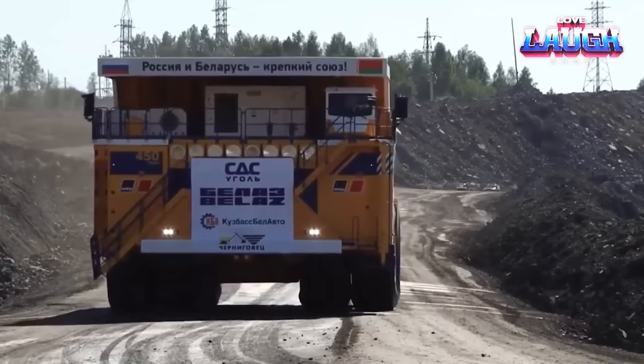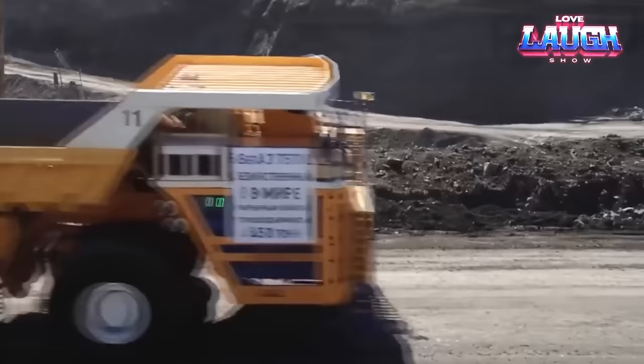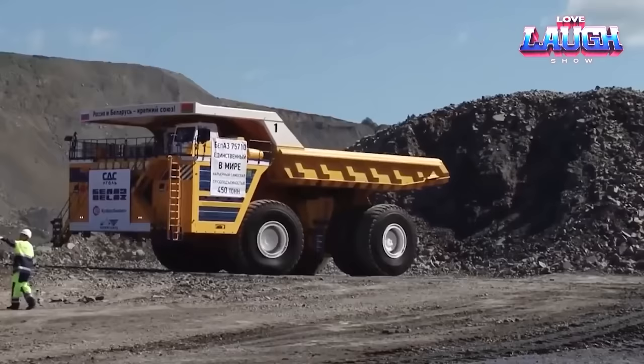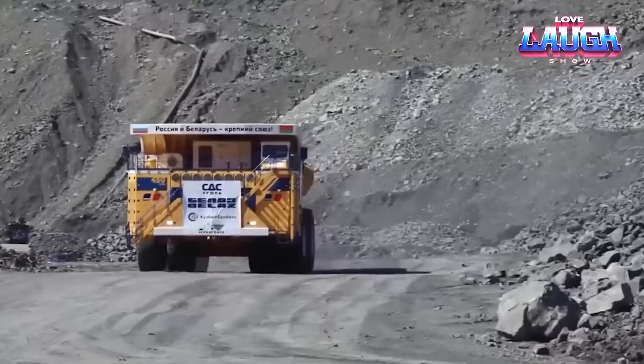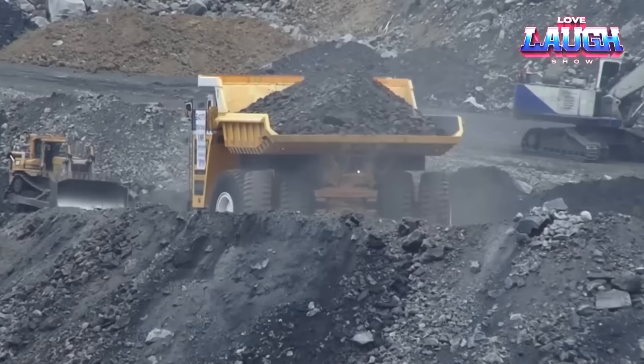Where does this juggernaut excel? The Belaz 75710 conquers colossal open-pit coal mines and iron ore operations. It's the heavyweight champion when it comes to removing overburden in massive open-pit coal mines, efficiently transporting coal and iron ore, and reshaping landscapes for monumental construction projects. It's not just a truck — it's a seismic force in mining and construction.